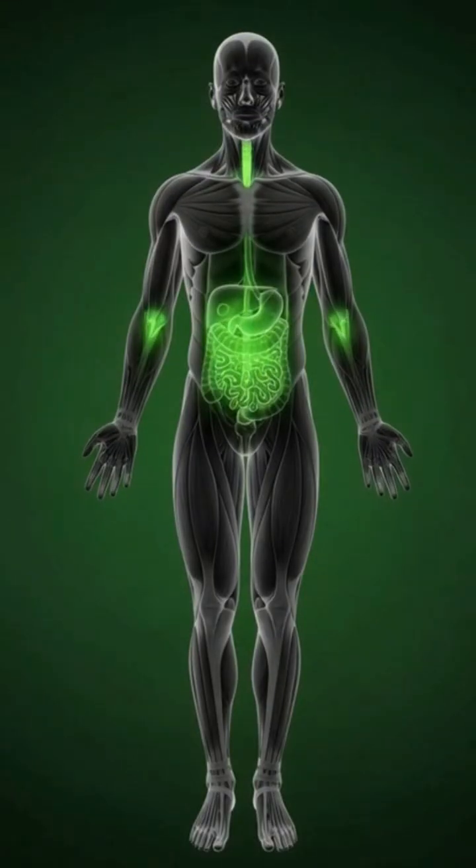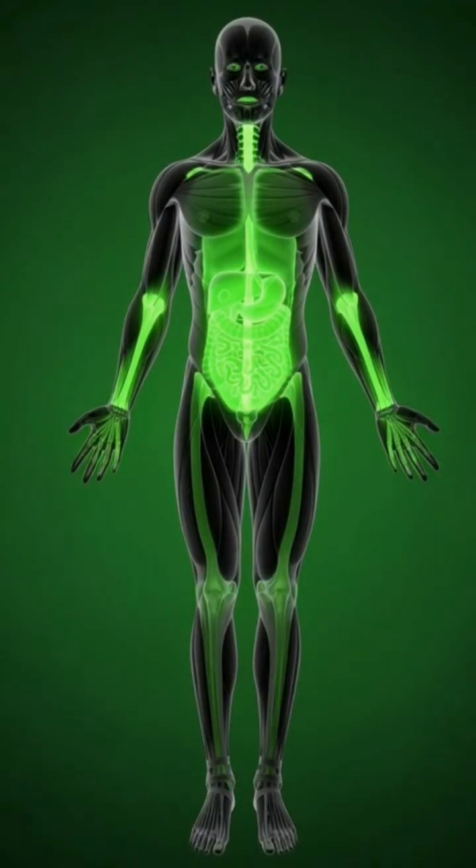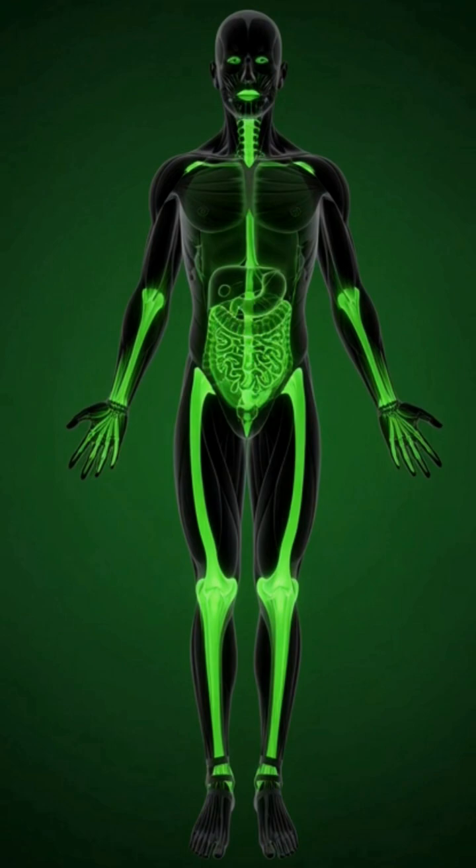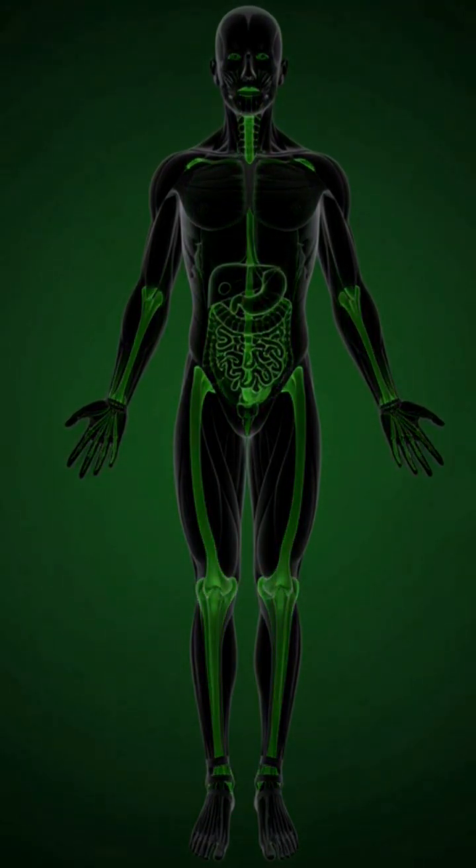Finally, as the energy boost fades, the body may feel mild fatigue as cellular activity slows down. This is the complete journey of a banana inside the human body.